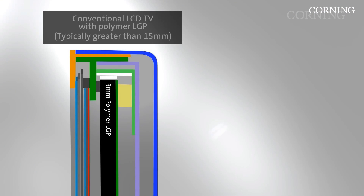Historically, light guide plates have been made with polymer or plastics. One of the key challenges for set designers in using a plastic light guide plate is that it's highly sensitive to both heat and moisture, and as a result you see expansion, contraction, and even warp in the light guide plate itself. Set designers add air gaps into the thickness of the set and around the bezel to accommodate for this expansion and contraction.